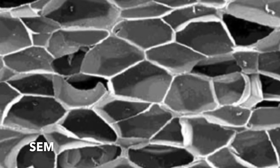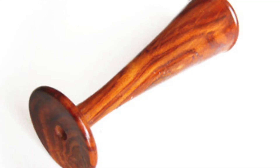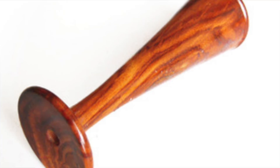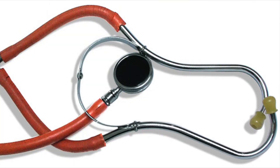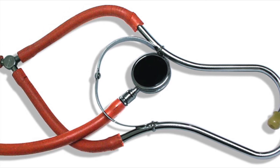Beginning in the 19th century, the stethoscope has evolved through many materials, starting with cedar and pine wood stethoscopes in 1816. In the mid-19th century, we began to see a shift in the material from wood to aluminum and hard rubber stethoscopes.